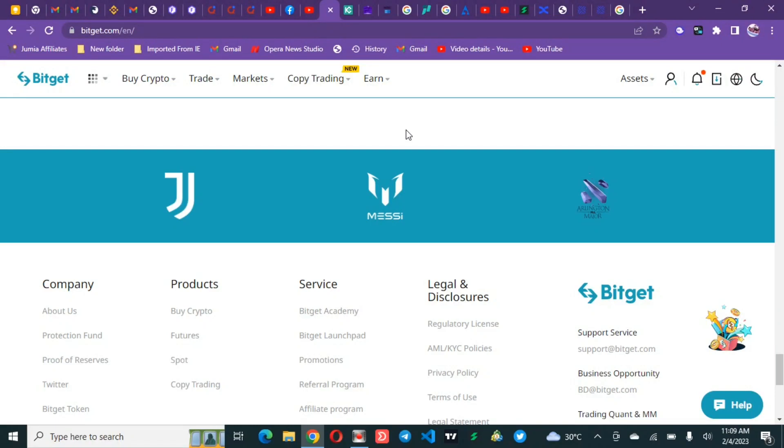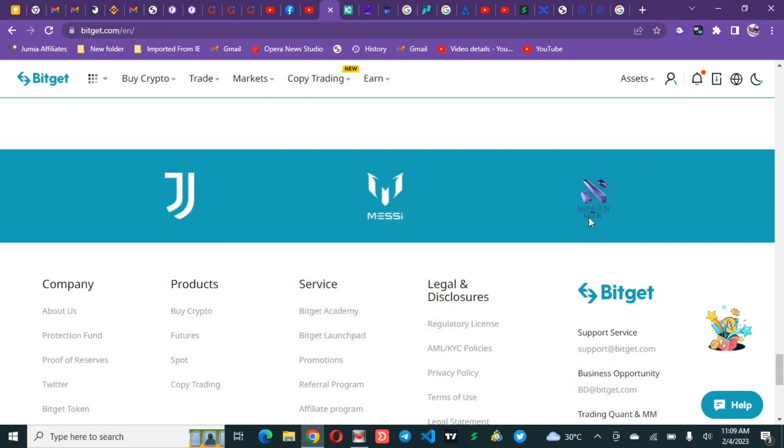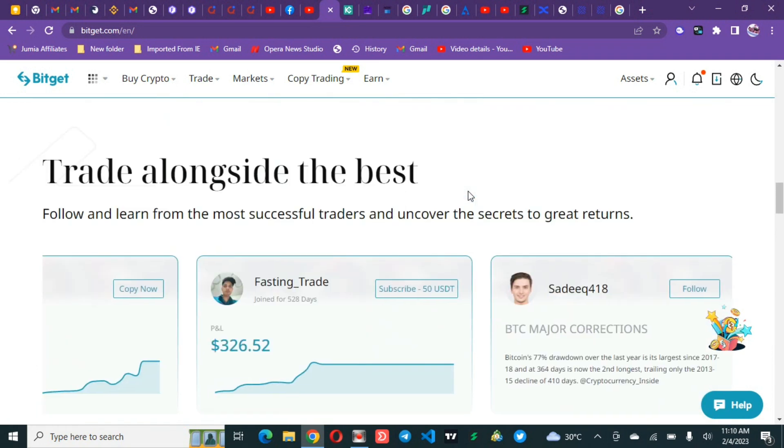These are the five ways to know the best traders on Bitget copy trading. Before I get into that, I want to tell you a little bit about this exchange. They make partnerships with world industry trending leaders — they have a partnership with Juventus, with Lionel Messi, and others. This is a legitimate platform with proof of assets under management.